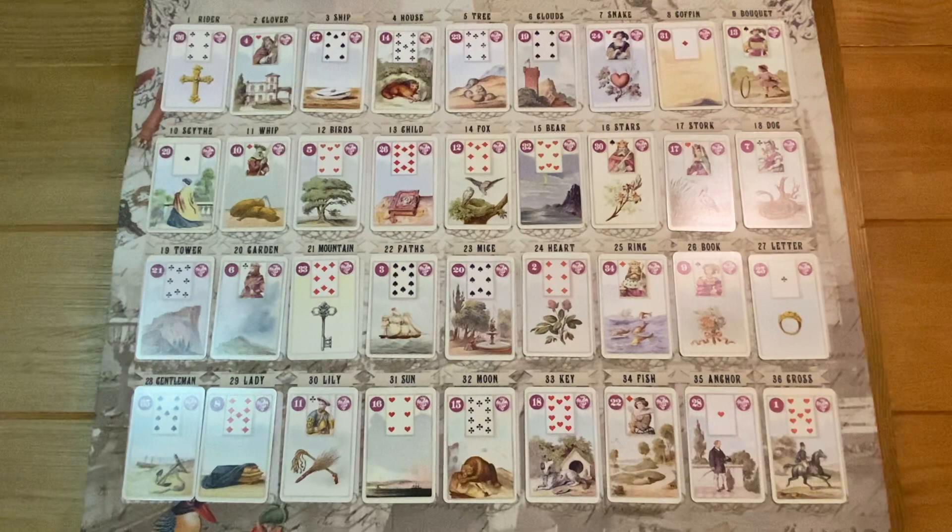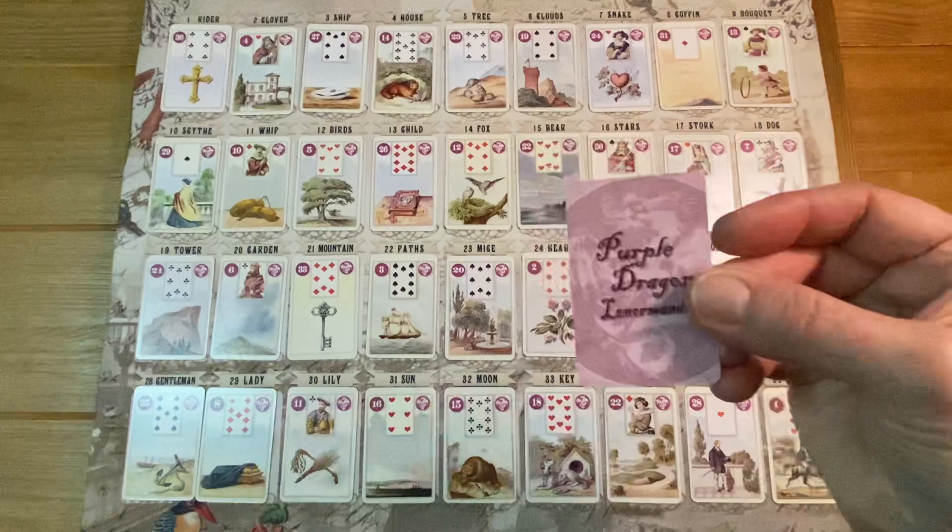I wanted to start this series with a single-question grand tableau to show how much information you can get using a GT for one question. When you ask a yes/no question like 'is he coming back,' if it's a no you'll have more questions, and even if it's a yes you'll still have more. By laying a grand tableau for a single question, it's one and done — I lay the cards, answer the question, and all follow-up questions can be answered with the same spread.